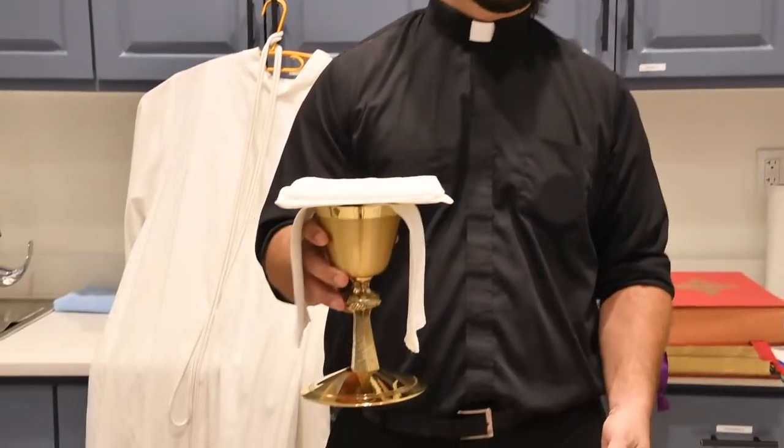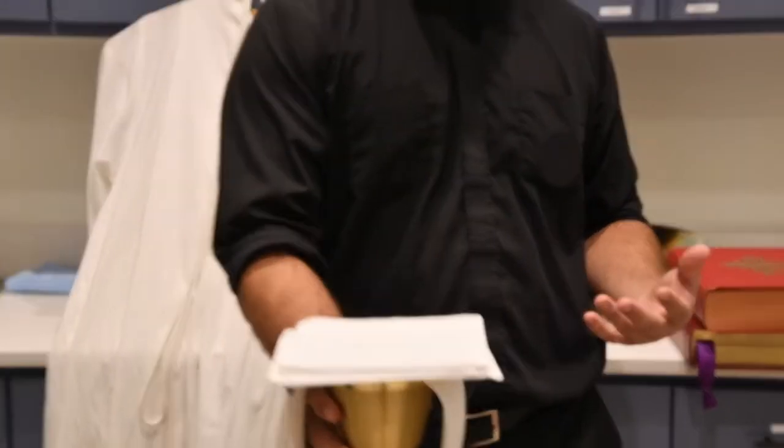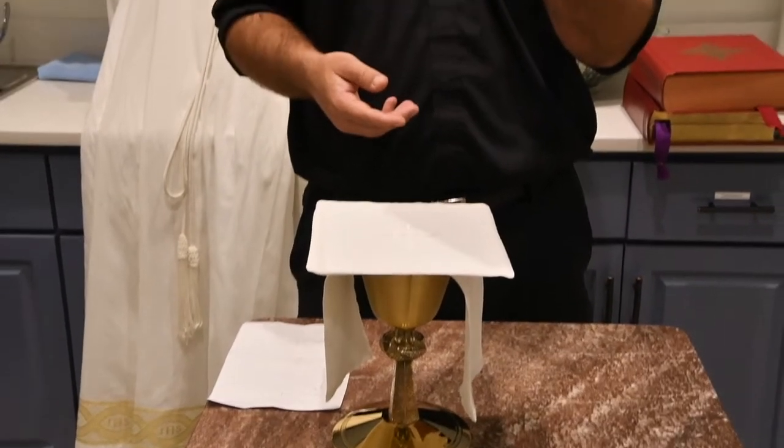Now let's talk about vessels — the things we use to say Mass. They look fancy and aren't made of glass or breakable clay, because they hold the Body and Blood of Jesus. We give Jesus the best. Like Indiana Jones, even the simple grail was lined with gold on the inside. First, this is called a chalice setup or a veiled chalice. On top is a folded piece of cloth called a corporal.